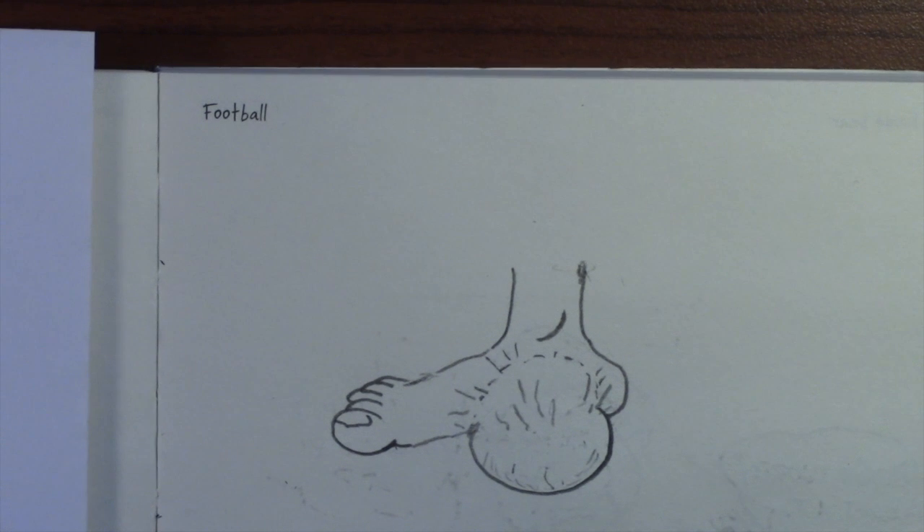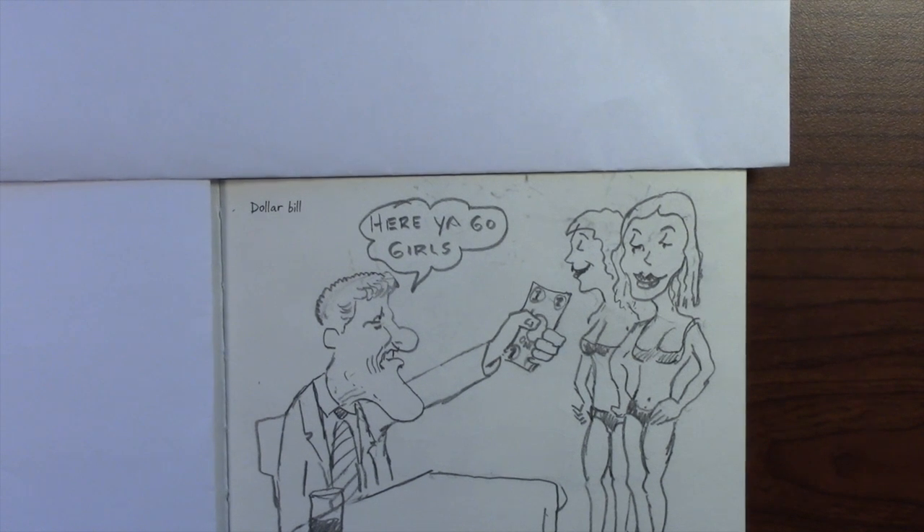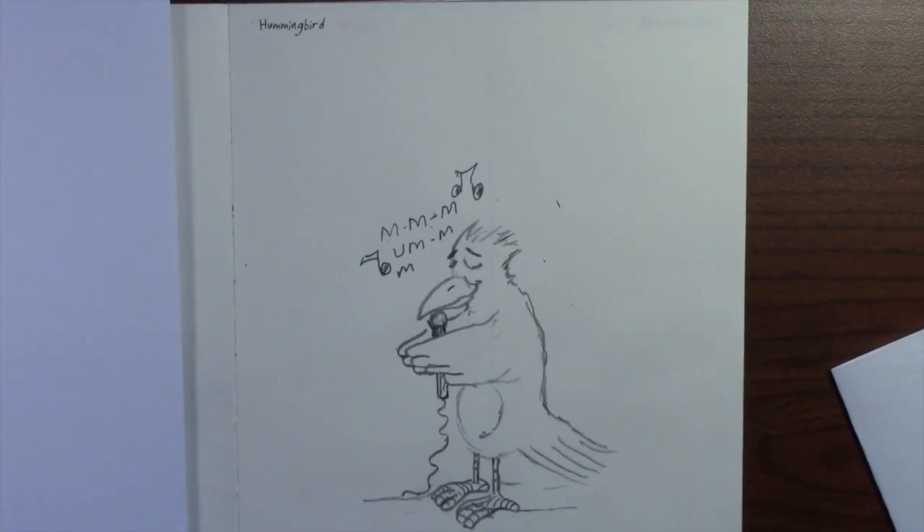And next up is Football. The next prompt is Dollar Bill — here we have old Bill. 'Here you go, girls.' And the last prompt for today is Hummingbird.